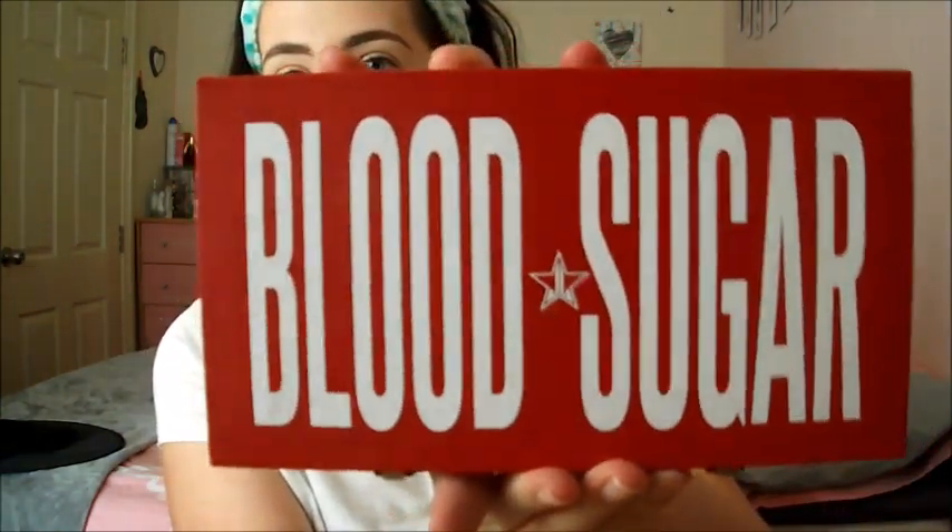Hello everyone, welcome back to my channel. Today I am doing my second Halloween look for this month. I am calling this look Blood Sugar Witch because I am going to be mainly using my Jeffree Star Blood Sugar palette. I am obsessed with this palette, it's currently my go-to.